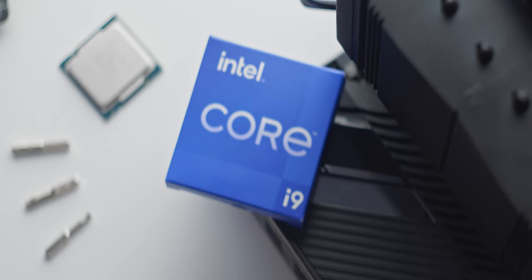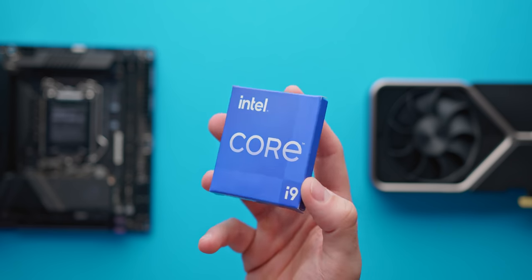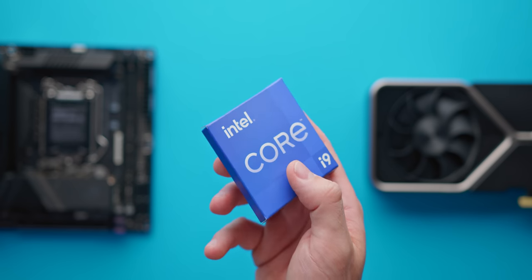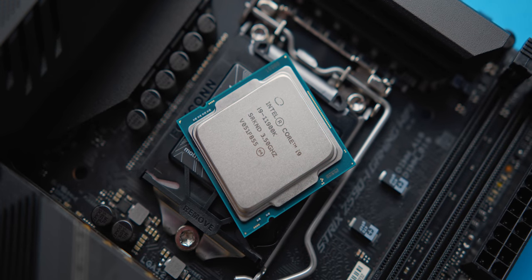Are Intel actually releasing a flagship desktop CPU in 2021 with just eight CPU cores? Apparently so, and that's exactly what we're going to be reviewing today. This is the new i9-11900K, and it's part of Intel's new Rocket Lake 11th Gen desktop CPU lineup. I want to see how fast this thing is versus the 12-core 5900X from AMD, and also the previous gen from Intel, the 10900K.